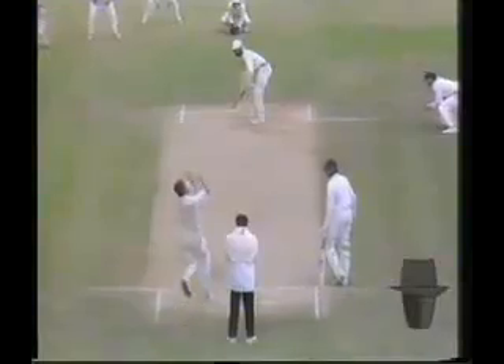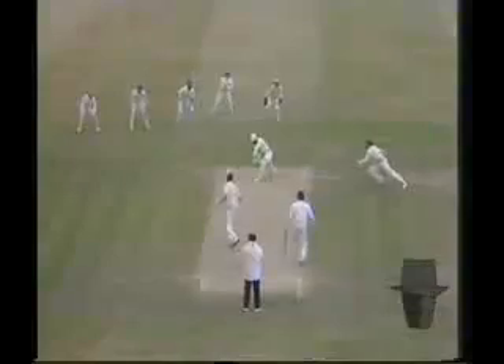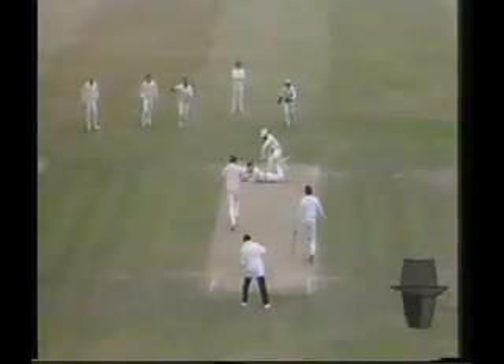Yes, it was a good catch and I believe that he just stood at least a half a yard, maybe a yard closer at short leg than what John Morris has been standing.